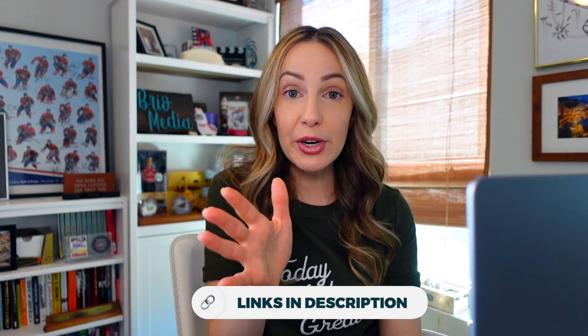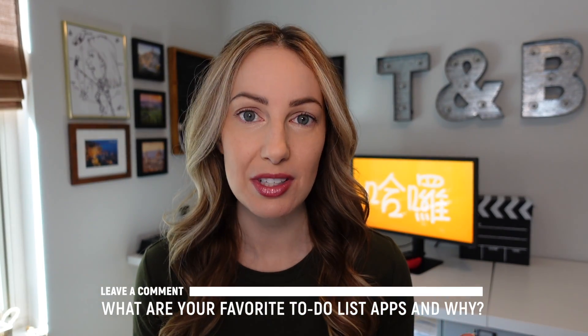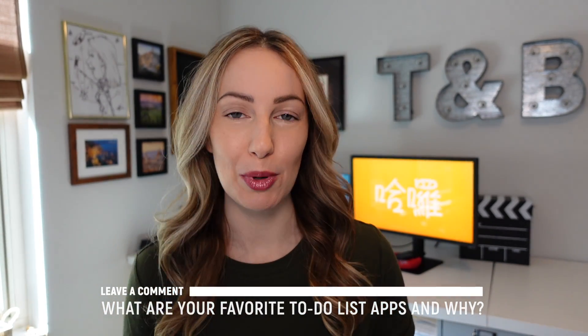Phew, we've made it! That was a lot of content to throw at you, so I have links to all of these apps down below. Plus, remember to check out the links to all the other video content as well. So those are my picks for the best to-do list apps of 2022. And now I want to hear from you — what are your absolute favorite to-do list apps and why?